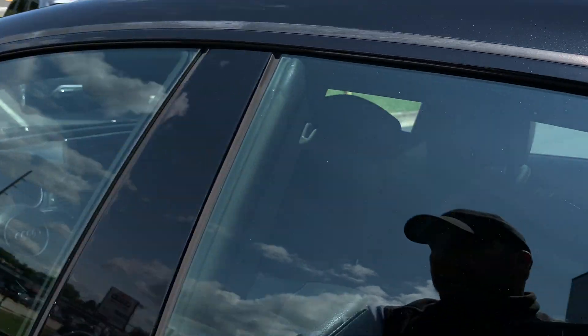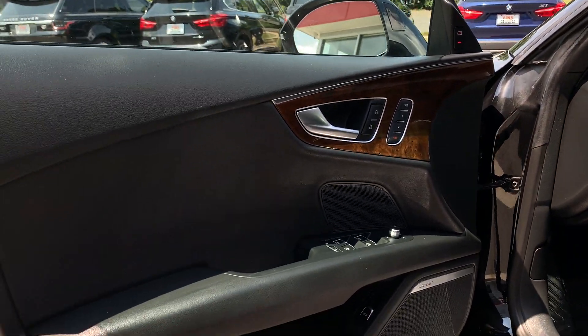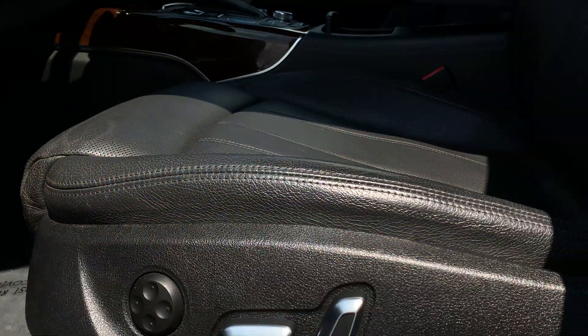Let's go to the front and see the door panels. The door panel looks nice and clean — there are no scratches or nicks in the leather at all. You've got the Bose sound system and the adjustable seating.